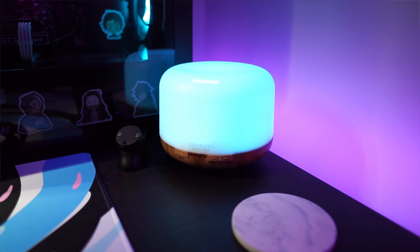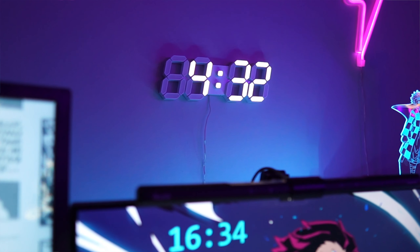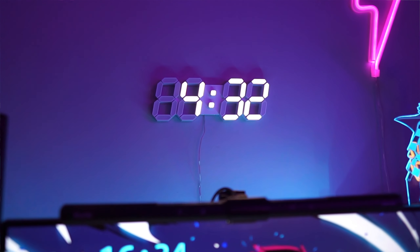I also have a little diffuser that creates a nice smell in my room, and it counts as a light since it's RGB as well. Then probably my favorite thing in my setup has got to be the 3D clock. I don't really use it for telling time too much, but it provides a very nice aesthetic for my whole room.